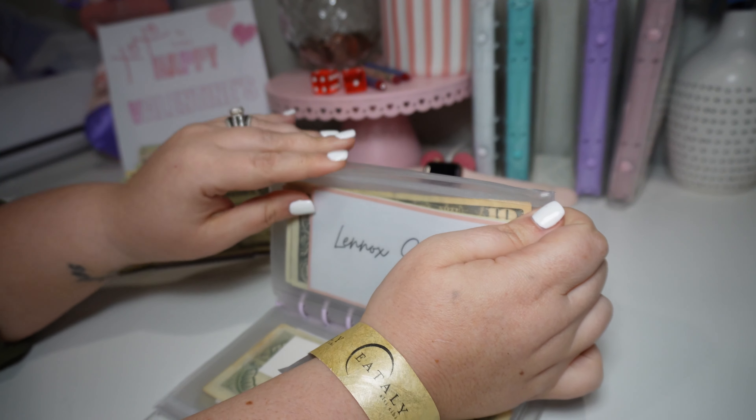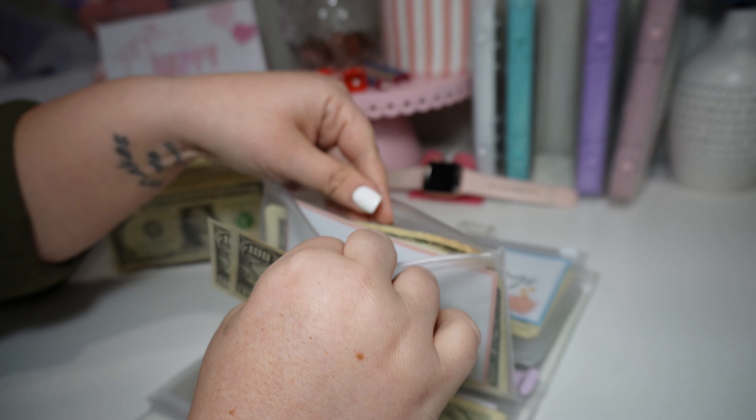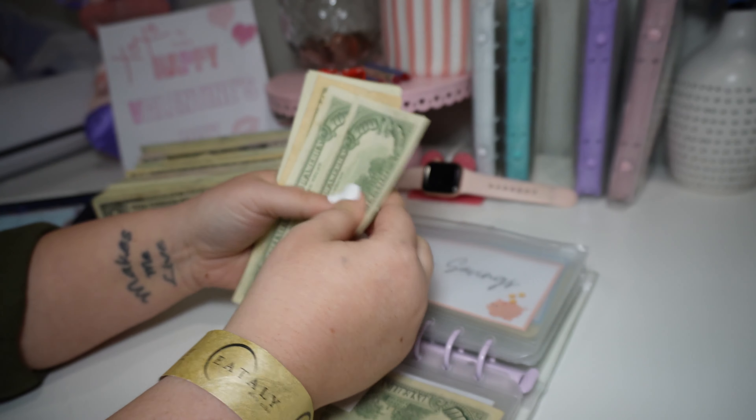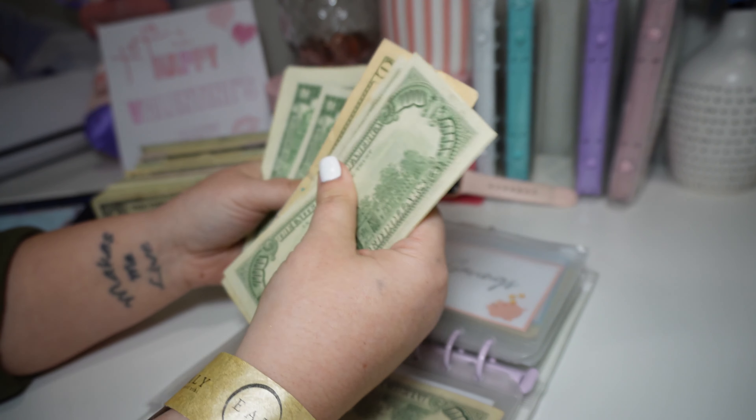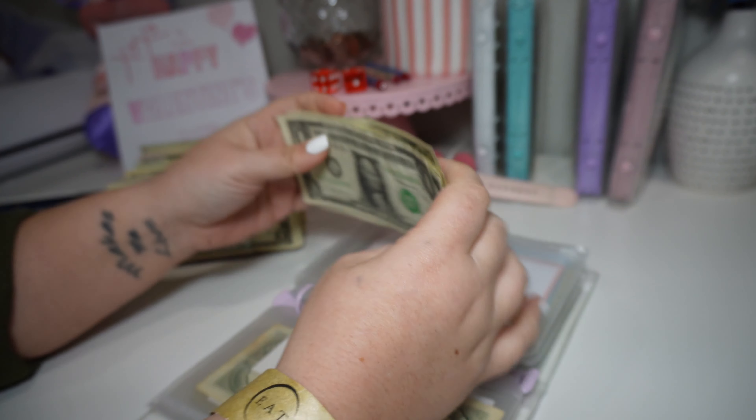Lennox's savings is getting $200. She should have $221 now, I believe. And both kids will have the same amount. Counting: 1, 2, 10, 12, 14, 16, 18, 20, and 21. So $221.